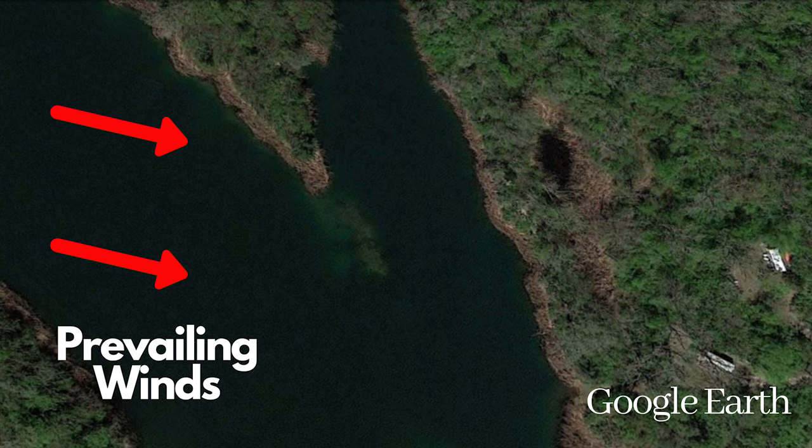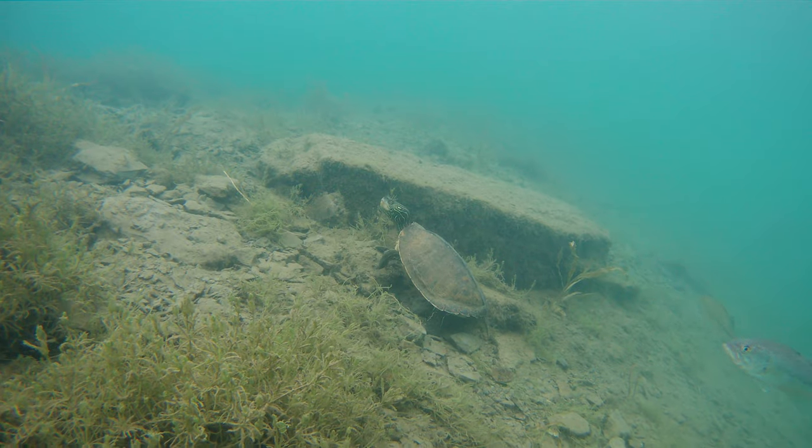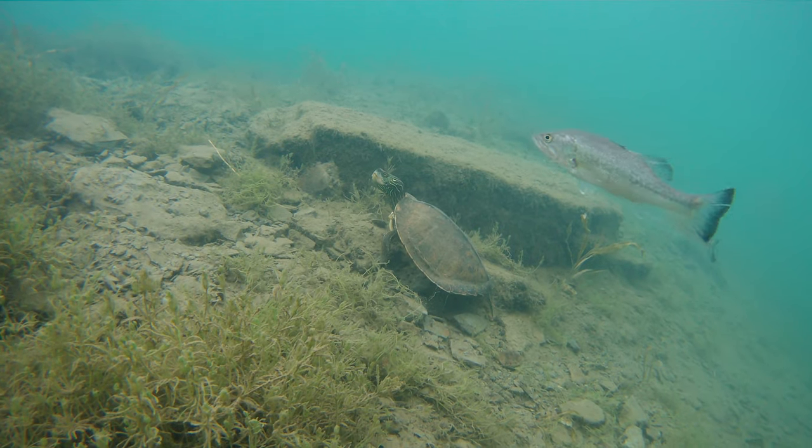Now there are some spots that are very high-percentage areas to look for. When you're looking at points, usually there's going to be a windblown side of that point. That point is likely going to be much clearer than the other side.